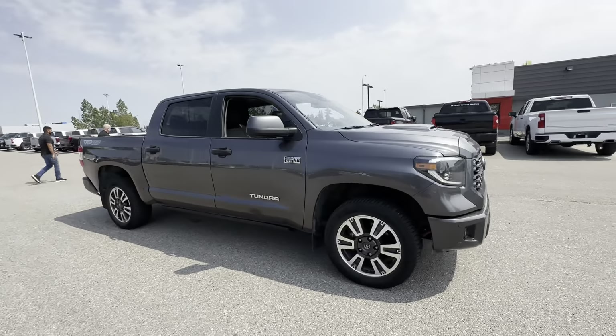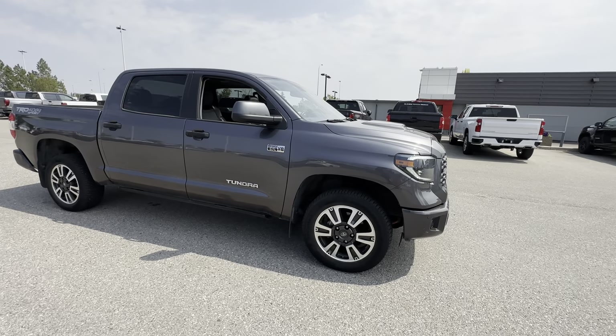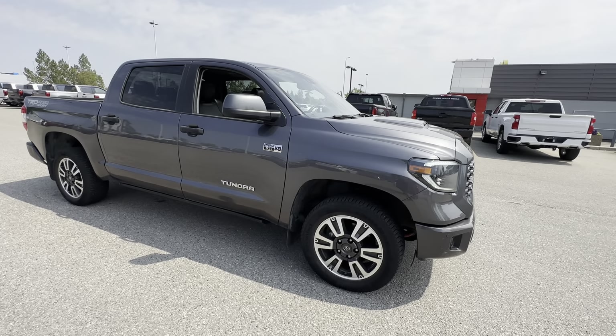Unique to the TRD Sport Premium, you get these 20-inch wheels, and you also get off-road shocks — I believe they're built by Bilstein, though I could be mistaken.